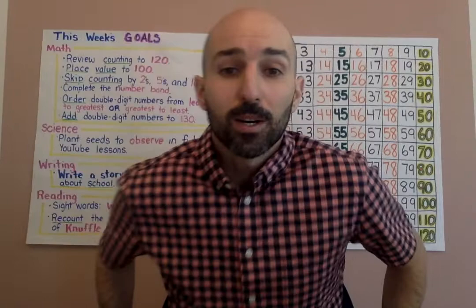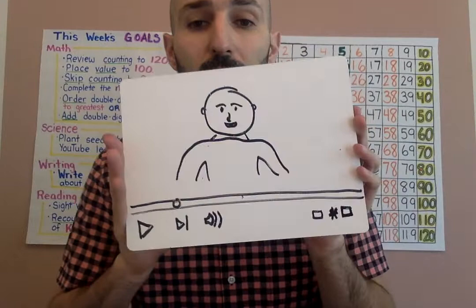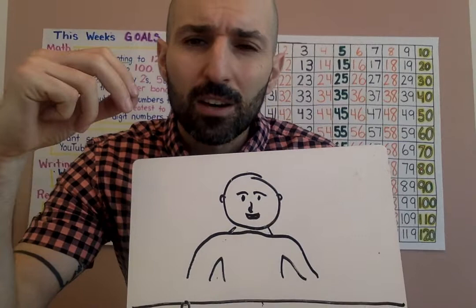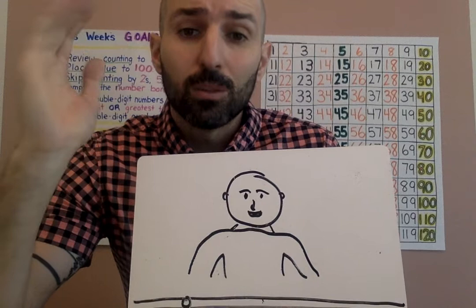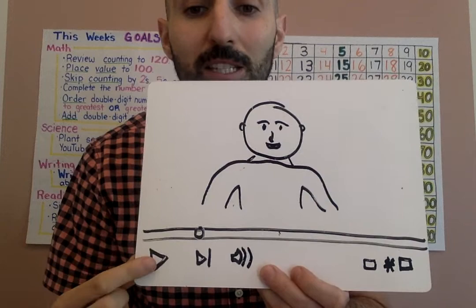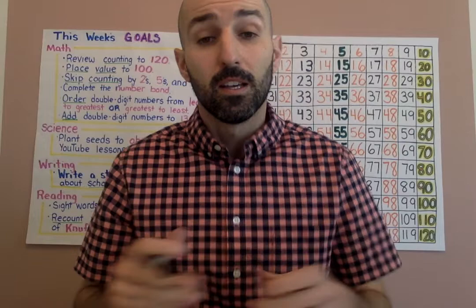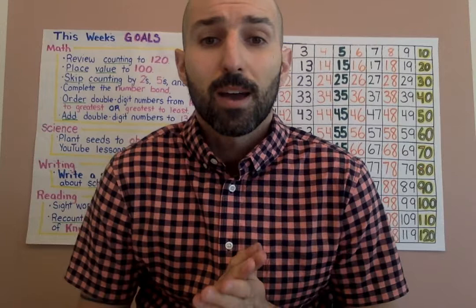So without further ado, welcome to this week's lesson. At some points today, I'm going to ask you to think, and you might need to write things down or use your fingers. If you need time to think, you can stop me from talking by pressing the play button. If you press it, it will turn from a play button to a pause button, which will stop me from talking and give you time to think.